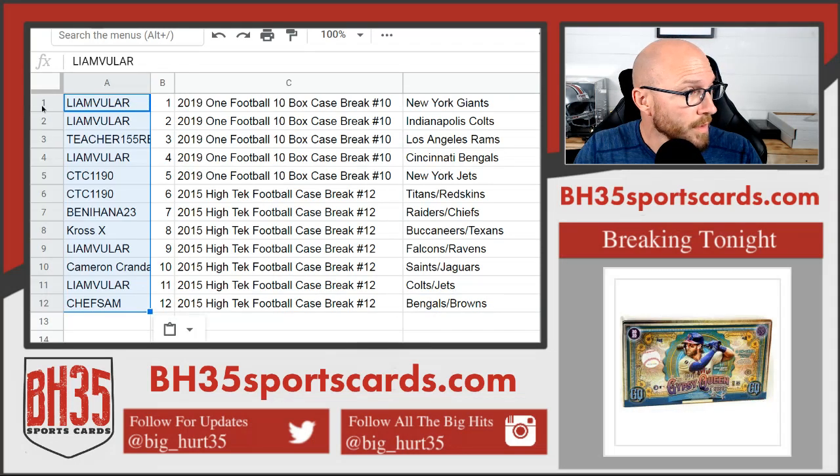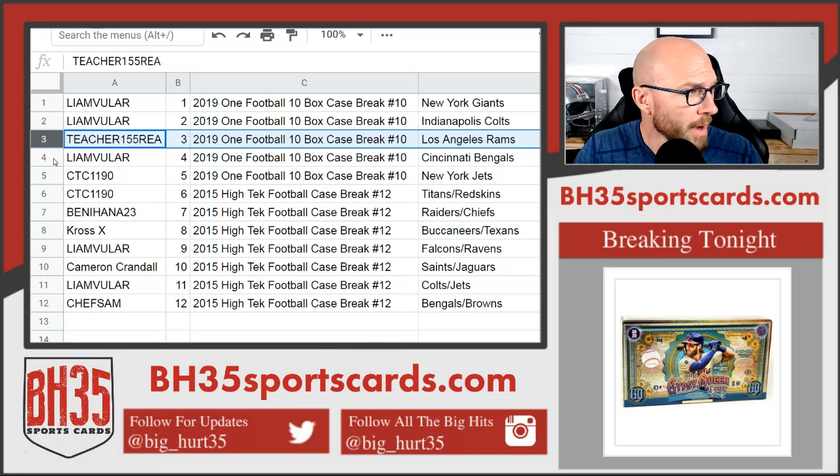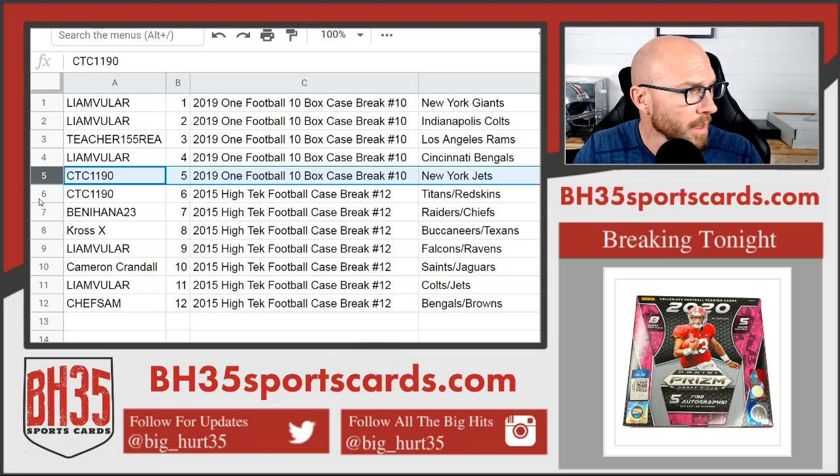All right — Liam with the Giants and Colts, teacher Rams, Liam Bengals, CTC Jets — all in One Football.